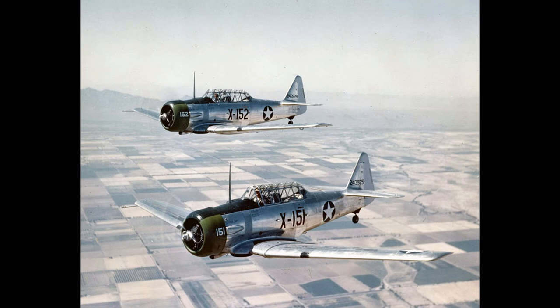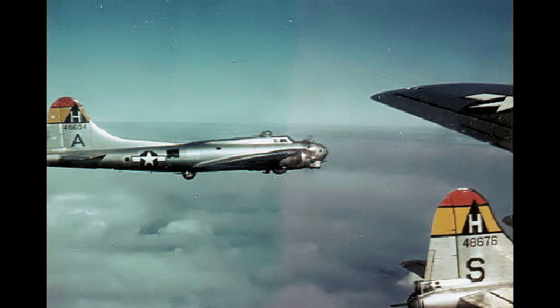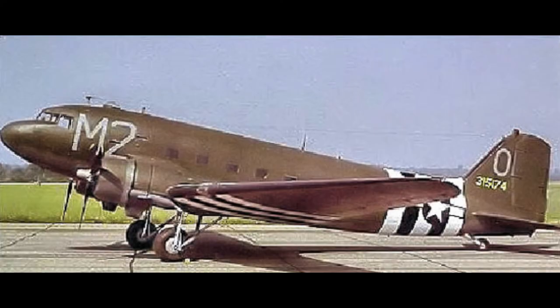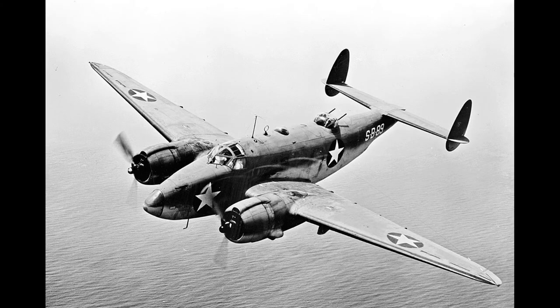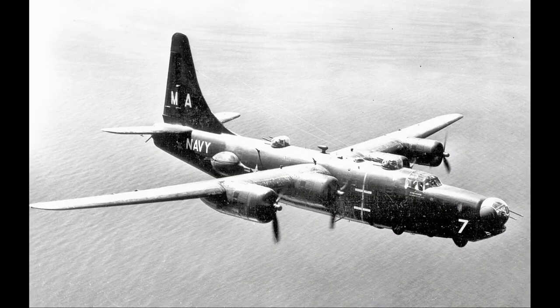Nevertheless, the sheer tonnage of explosives delivered by day and by night was eventually enough to cause widespread damage, and, more importantly from a military point of view, forced Germany to divert resources to counter it. This was to be the real significance of the Allied strategic bombing campaign: resource allocation. To improve incendiary bombing capabilities, a mock-up German village was built and repeatedly burned down, containing full-scale replicas of German homes. Firebombing attacks proved successful — in a single 1943 attack on Hamburg, about 50,000 civilians were killed and almost the entire city destroyed.